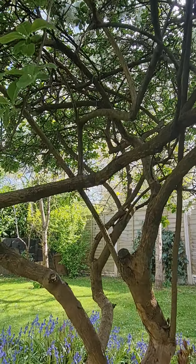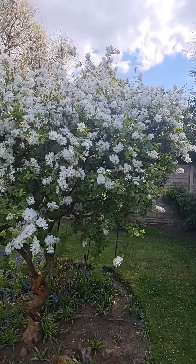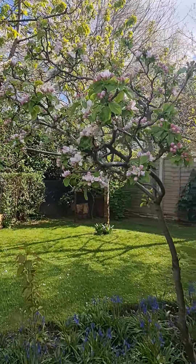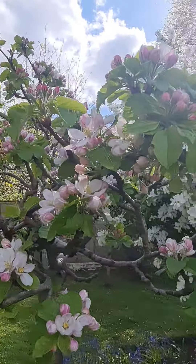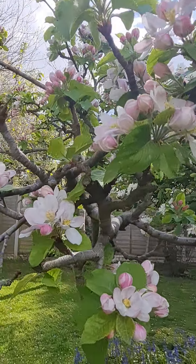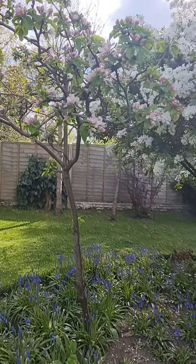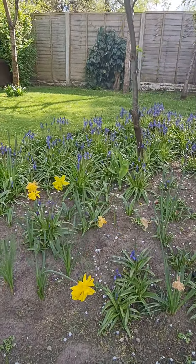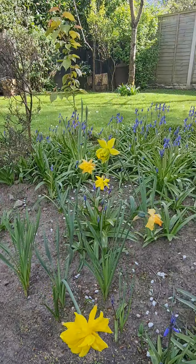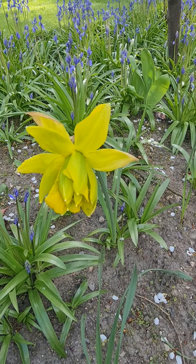So this is — I called it a cherry blossom but actually this is the apple tree. I love the blossoms on the apple tree. The last of the daffodils are still growing strong — a few of them. Oh, this one's got a bit of green in it — interesting!